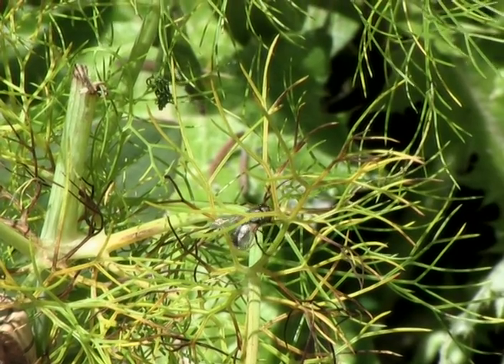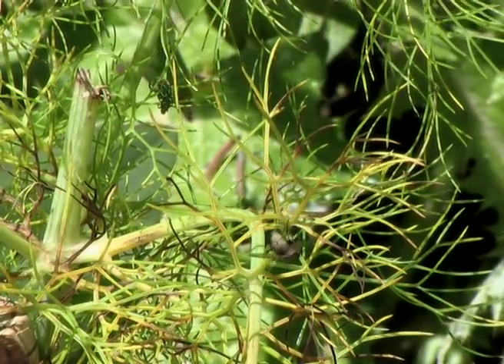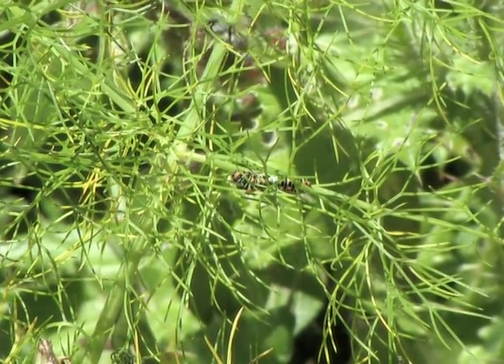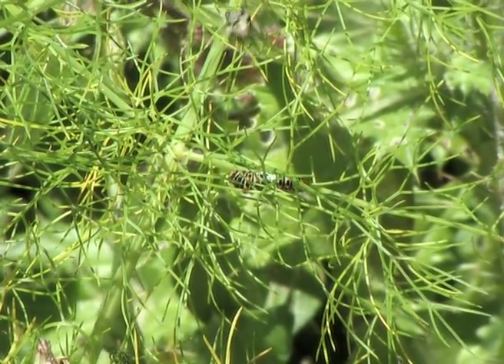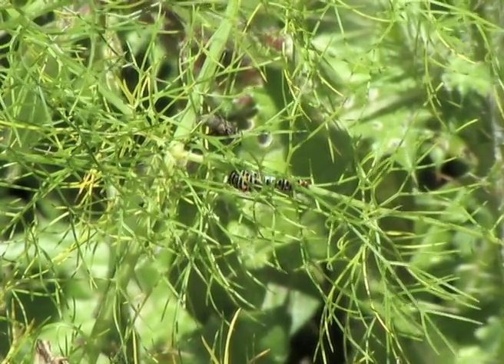A fly, Buketia musca, is searching for a swallowtail caterpillar amongst the fennel. As soon as the fly spots a young 12mm stage L2 caterpillar, it flies towards it and settles just above it.